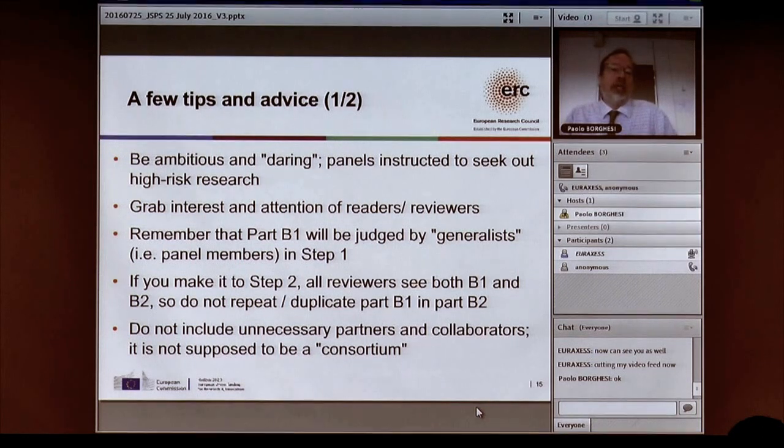A few tips: we are looking for ambitious and daring proposals — things that are really getting into frontier science. Our panel members are instructed to seek out high-risk frontier research. When submitting your proposal, you have to make it interesting and grab the attention of your readers — the panel members. This is very important. You only have five pages, so you can't get into a lot of detail. In step one, proposals are looked at only by panel members who are generalists, not super-specialists in your field, so you have to explain the context.